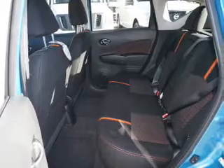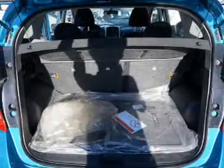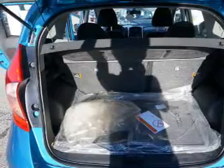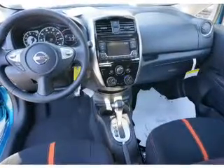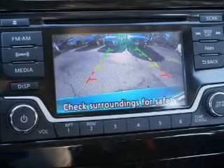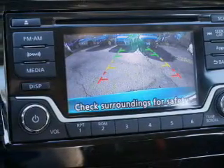Inside you'll find Bluetooth connectivity, an auxiliary input, steering wheel controls, a backup camera, curtain head airbags, front airbags, side airbags, side impact door beams, low tire pressure warning, and child safety locks.